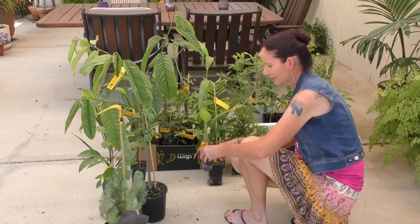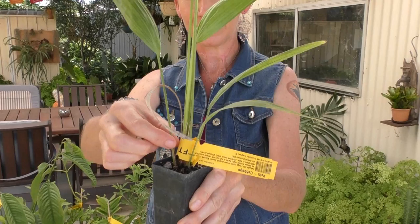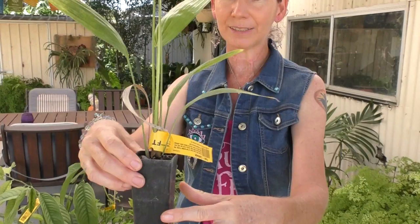This one is an Australian native cabbage palm. You can see it's got sharp spines all up its leaves, and it's just a habitat plant as well — it gets little fruits that the wild birds should like.